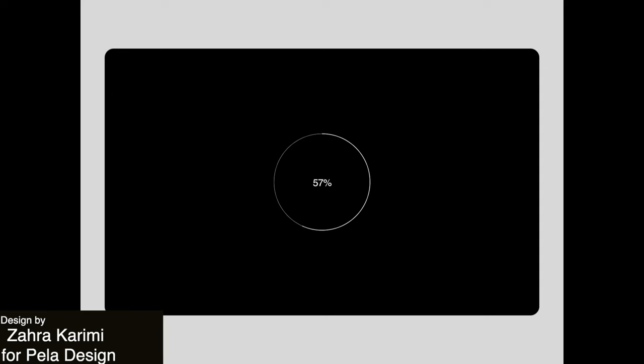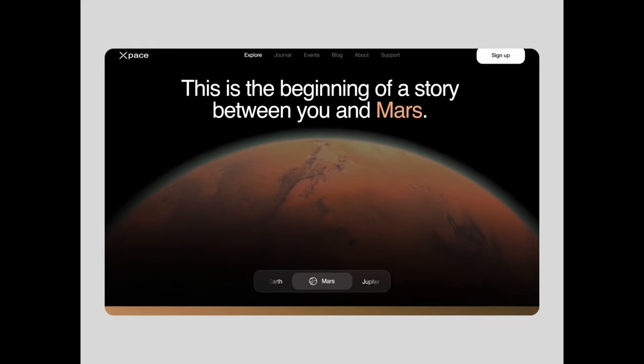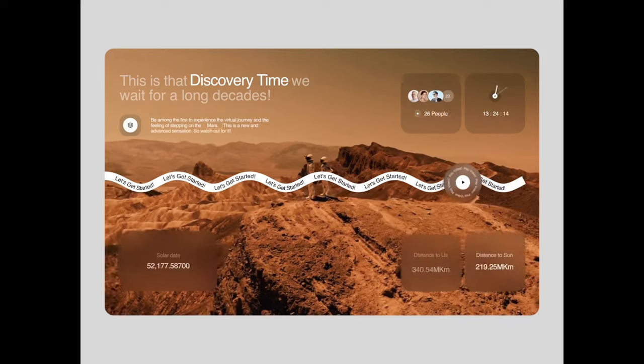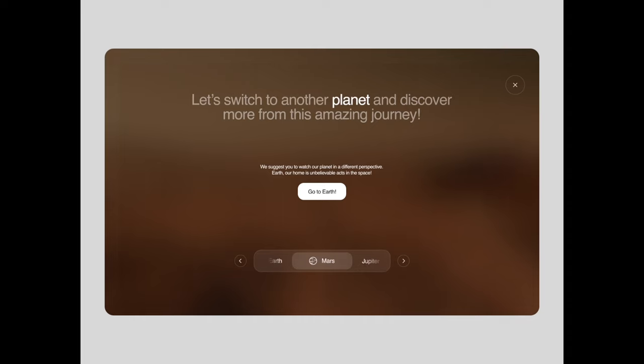We have this visually stunning animation that seamlessly guides the users through all these different UI elements with these fluid transitions. The overall design is very futuristic with their use of outer space as a theme, and I love the dark background and attention to detail throughout.